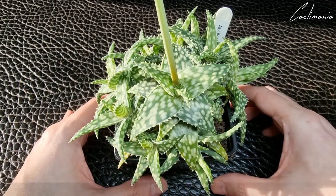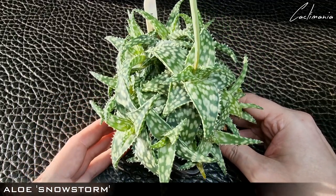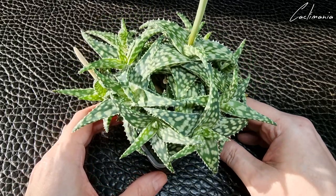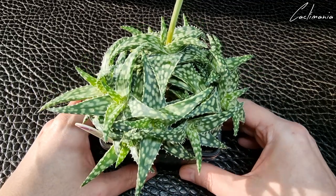Then this lovely Aloe Snowstorm, which for me is a crazy fast grower and very prolific with offsetting. We repotted this last year and it's pretty much outgrown this pot already. It bloomed recently as well — you can see the remnants of the flower spike coming out of the mother plant.